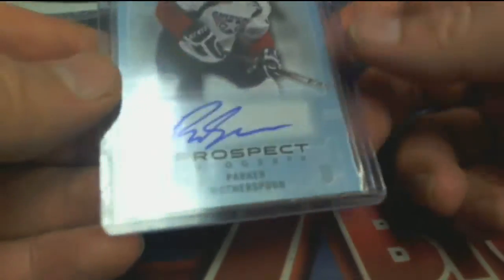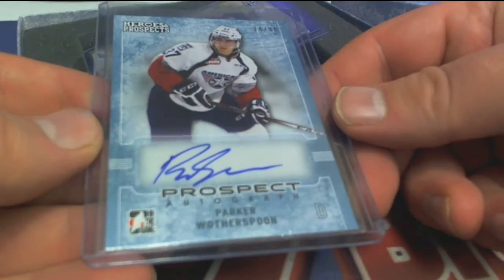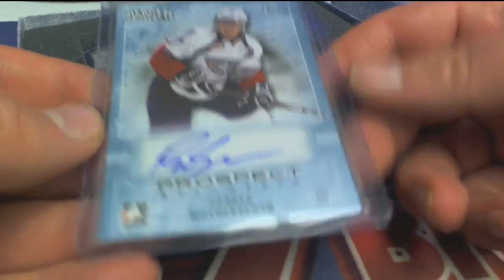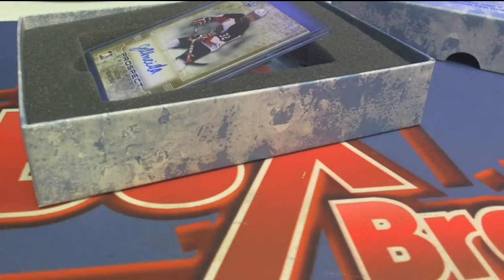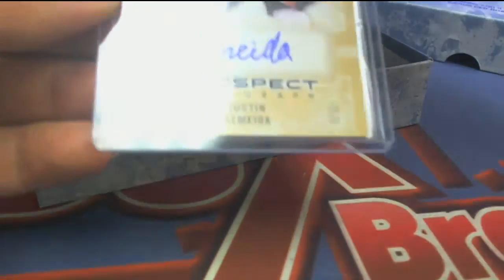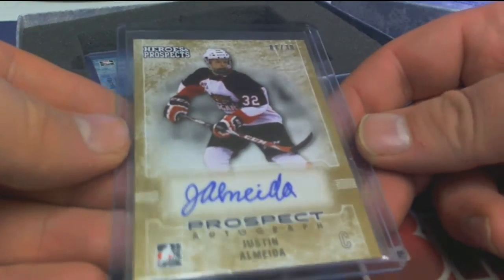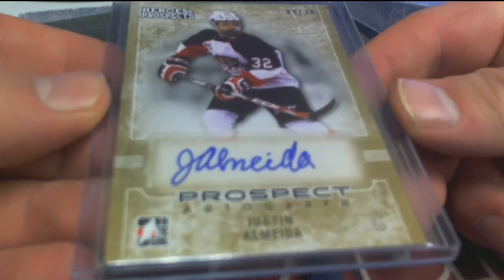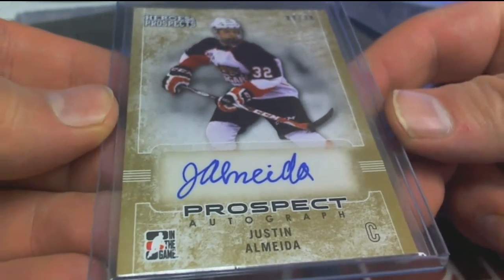Next up prospect right here, Wotherspoon 34 of 80, letter W — that is Kevin G coming to you. Kevin having a good break. Next up is Almeida right there, eight of 30, letter A — that is Kevin G also coming out to you.